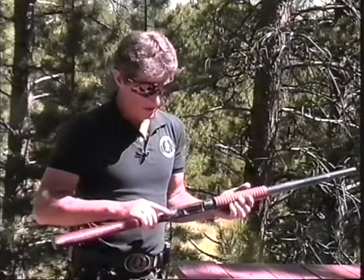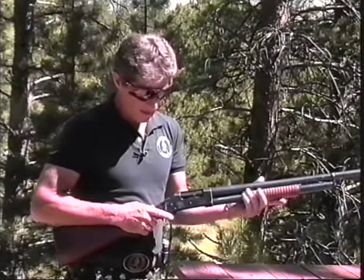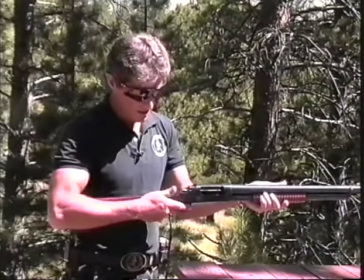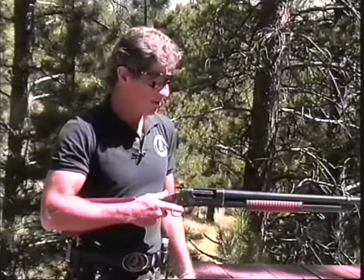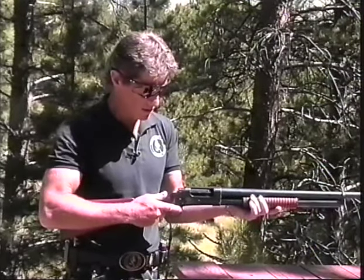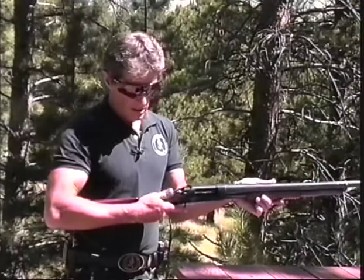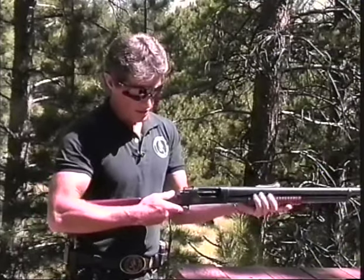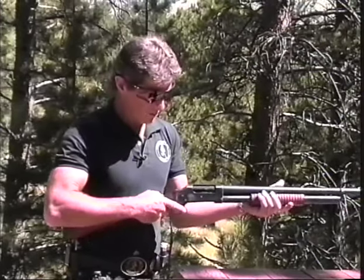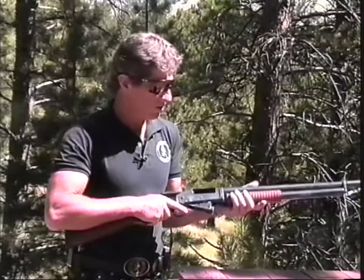An extremely reliable weapon. The only thing when you are firing this type of weapon — obviously when the bolt comes back — is to keep your thumb on top, which is the preferred method we are going to use during this video when doing the shooting instruction. Thumb on top; if you don't, it's pretty obvious what is going to happen when the bolt comes back. So we maintain that thumb position with all the weapons.